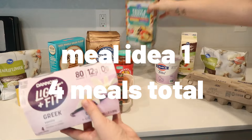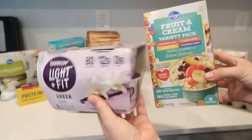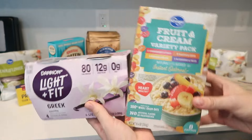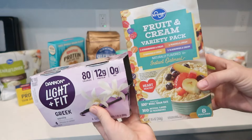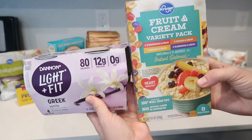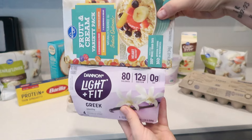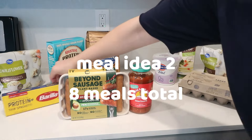I am so excited to bring you today's meal. Starting out, this first meal idea I am not going to make here on camera, but it's two packets of fruit and cream — whatever flavor, it's the variety pack. These were so cheap, $1.67 per box, and then I'm going to add a Dannon Light and Fit yogurt to it. That's going to be a snack I take with me to work and just make on the go.